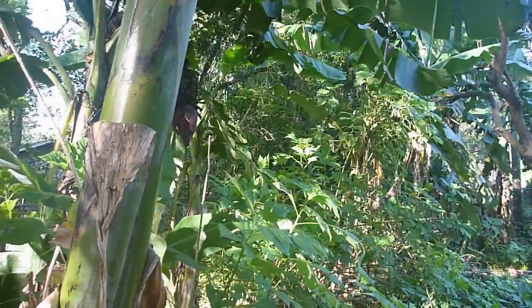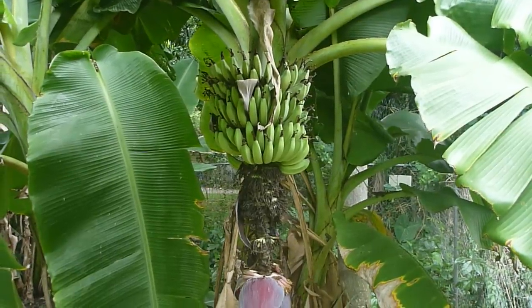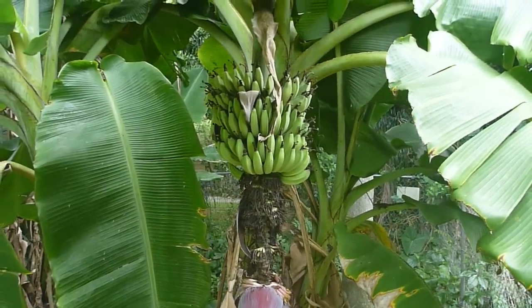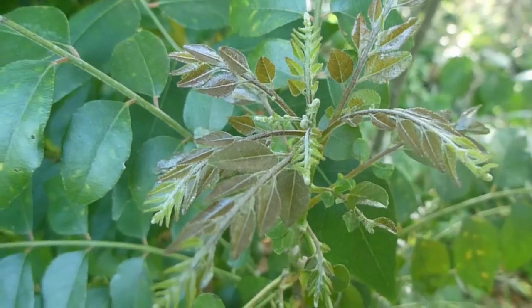Shady bit: the bananas are mostly used as a cooked starch staple crop, with a small amount of them allowed to ripen into sweet fruit. The other assorted cold-tender plants here provide fruits, nuts, leaves, and spices.